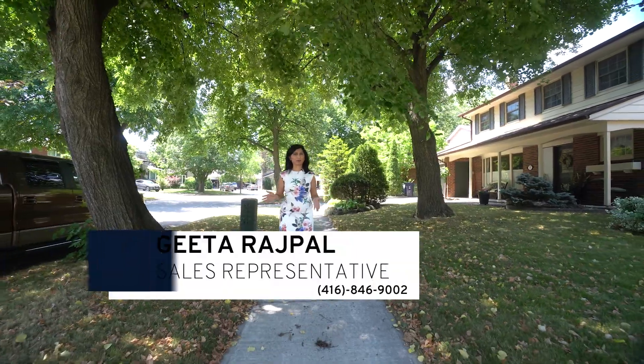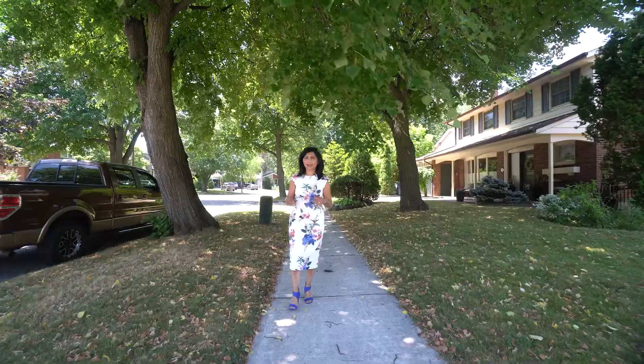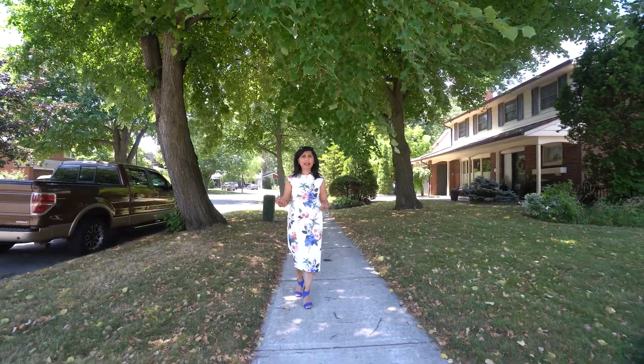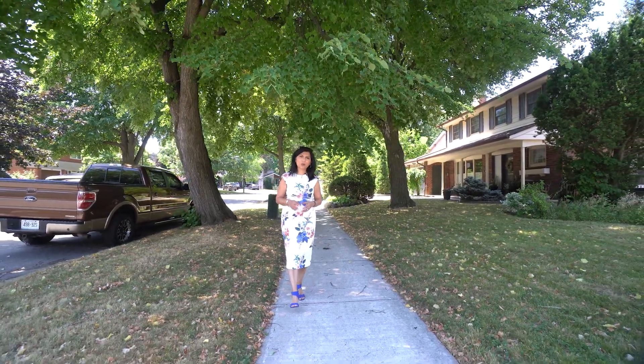We may be in the middle of a pandemic right now, but the housing market is not reflecting any lack of activity. This neighborhood here, however, has very little to no activity. Do you know why? Nobody wants to move!